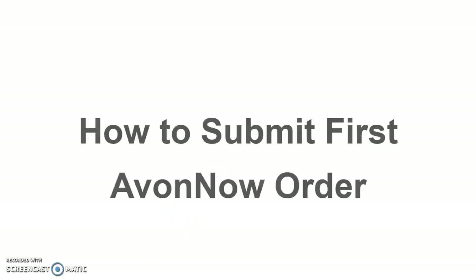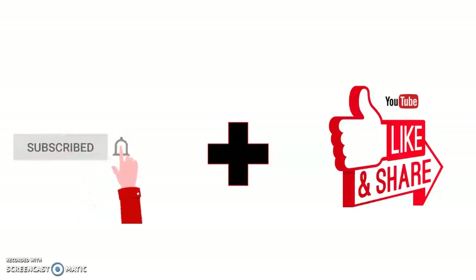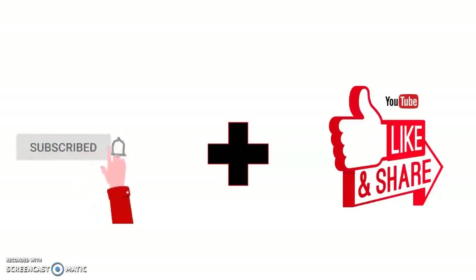This week, we're going to continue on with the training and discuss how to submit your first Avon Now order. Make sure to subscribe and hit that notification bell so you don't miss out on my upcoming videos, which are going to be every Tuesday and Friday. Also, don't forget to hit that like button and share if you find this tutorial helpful.